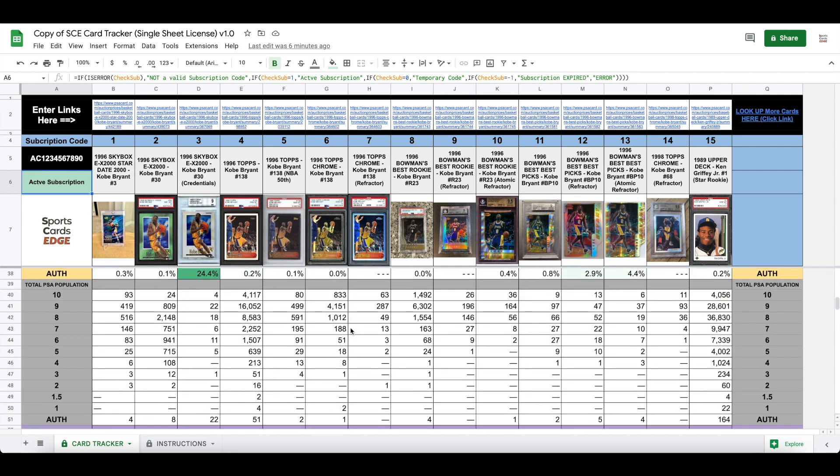If you're interested in the exact PSA population — not just percentages but the actual number of cards by grade — this is what it shows here. The credentials card has only 4 out of the 90 graded that are a PSA 10, and that's why they're worth so much more than even the very few PSA 10 base Skybox cards.